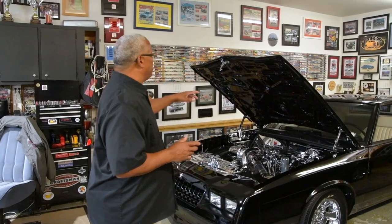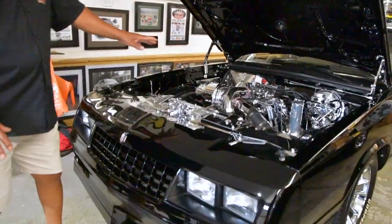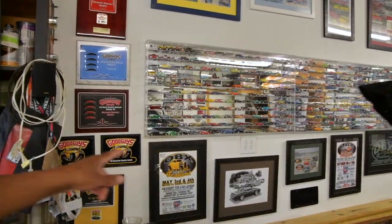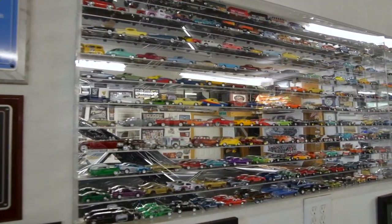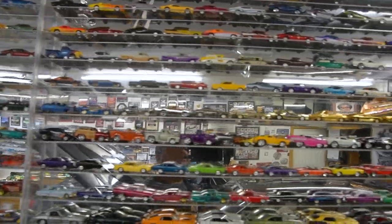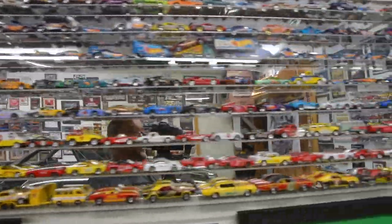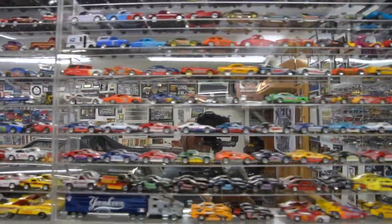If you want to scan around the garage, you're more than welcome, because this hobby right here — that's where it starts. At about this age right here, if not younger. If you've got a young lady or a young gentleman that's into cars, the only thing different is the older they get, the bigger the toys they get. That's correct. This is where it starts — this is where it all started for me too.